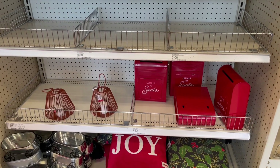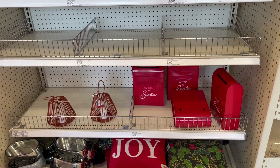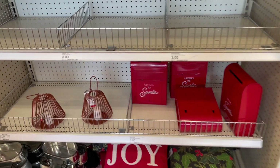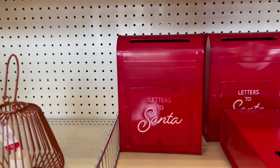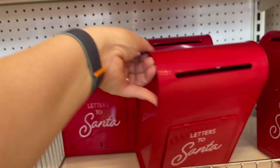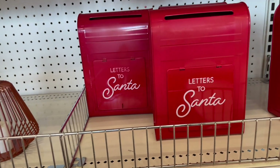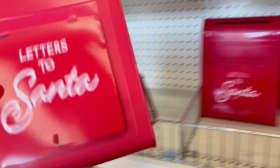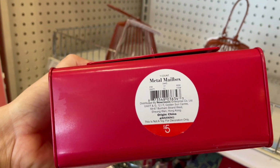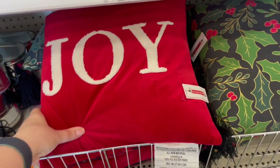Hello everyone, I am at Target and they are starting to put out their Christmas stuff in the Bullseye Playground. I found these that I think are really cute — they are five dollars, metal letters to Santa. You can have your kids put their letters to Santa in them, cute decoration.